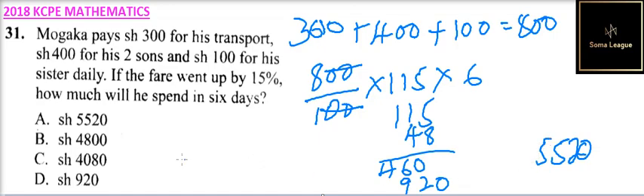5520 is the amount that you'll be spending after the increase. If you check our answer, the correct answer is A. That is how you arrive at the correct answer in this question.